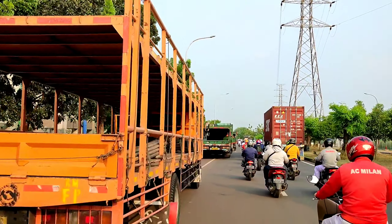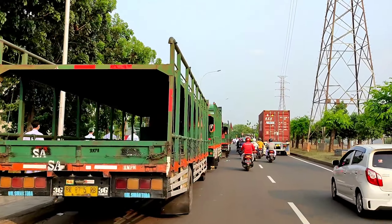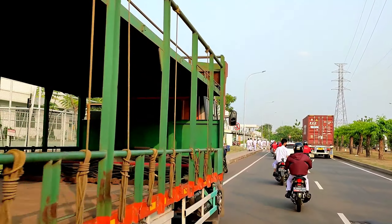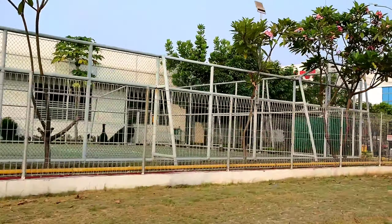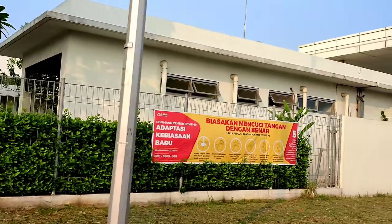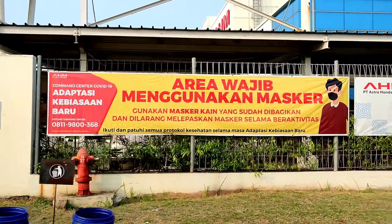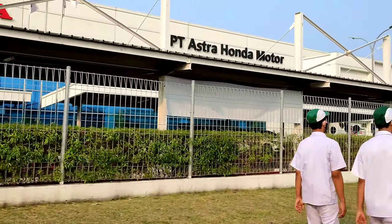Begini kondisinya kalau lagi jam pulang, very rame. Di samping kiri, mobil truk pengangkut motor berjejer rapi. Ini adalah office PT AHM. Ini office-nya saja. Kantornya saja sudah seperti ini ya, bisa teman-teman bayangkan sendiri.